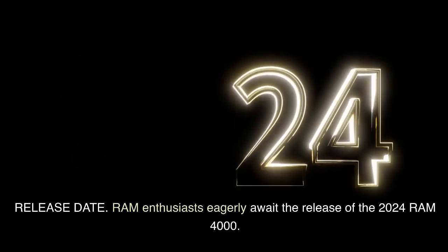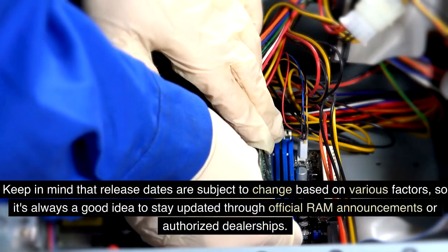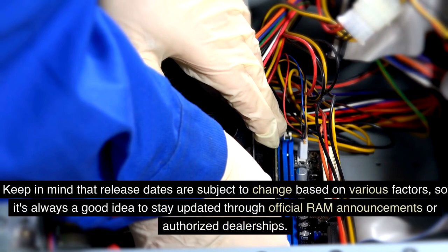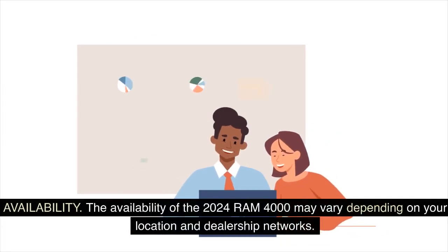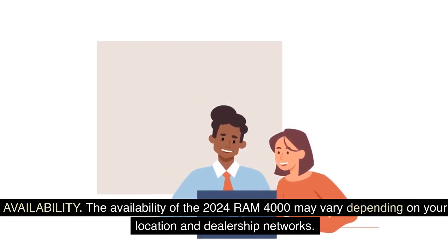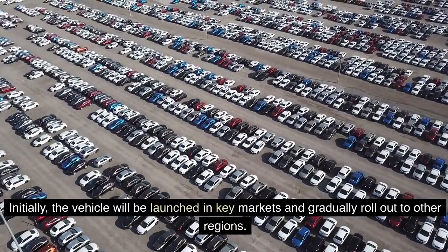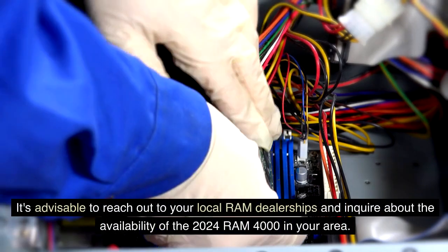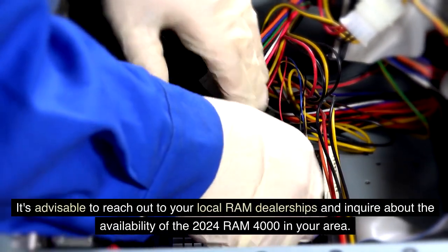Ram enthusiasts eagerly await the release of the 2024 Ram 4000. The expected release date for this powerful truck is set for the fourth quarter of 2023. Keep in mind that release dates are subject to change, so it's always a good idea to stay updated through official Ram announcements or authorized dealerships. The availability of the 2024 Ram 4000 may vary depending on your location and dealership networks. Initially, the vehicle will be launched in key markets and gradually roll out to other regions, so reach out to your local Ram dealership to inquire about availability in your area.